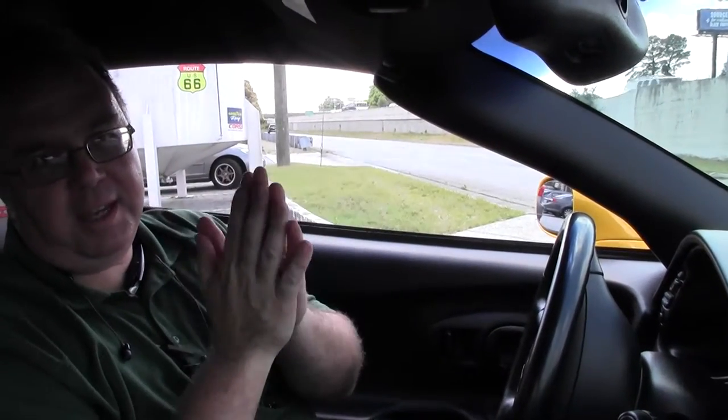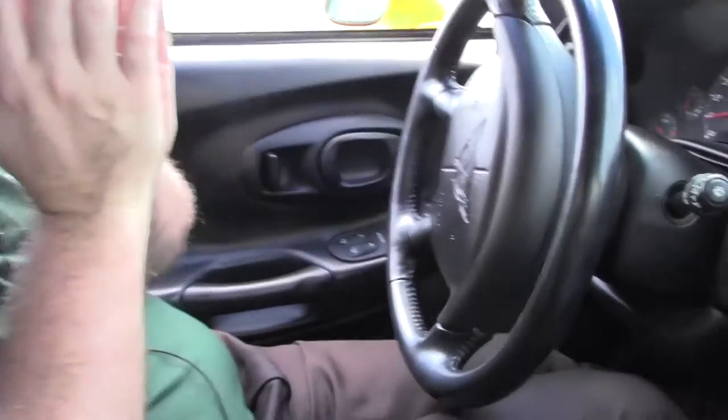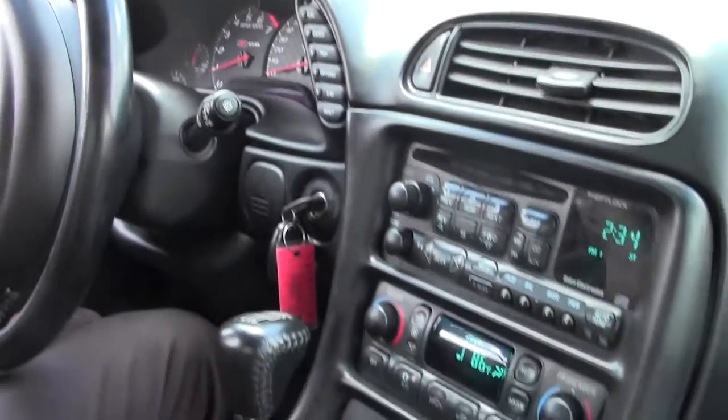Welcome to BioVet. Today we're going to take a little ride in another fast car, a 2003 yellow Z06. This one is stock, 405 horsepower, an absolutely beautiful car, only 34,000 miles on it, yellow with the black interior.